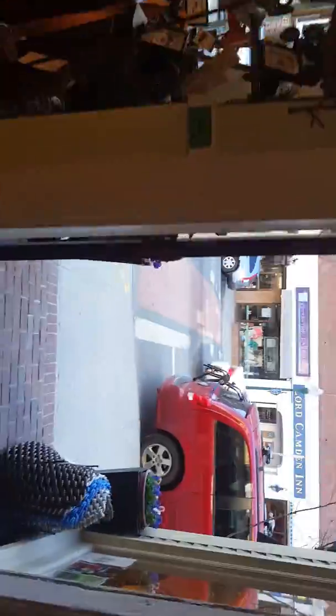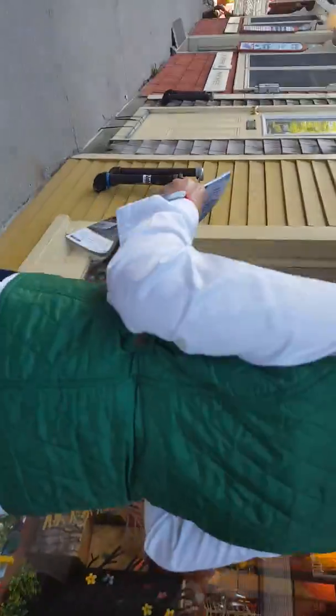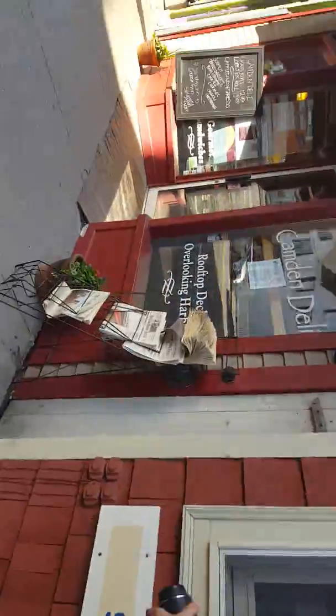It looks pretty nice. There's a little shop here - I'm gonna head back out. There's the Lord Camden Inn, nice and big. Stone Soup. Marinaires Restaurant, nice place to have dinner or something. You have a little deli here - I actually remember this from last time. It was pretty nice. That nice deli smell - it attracts you.